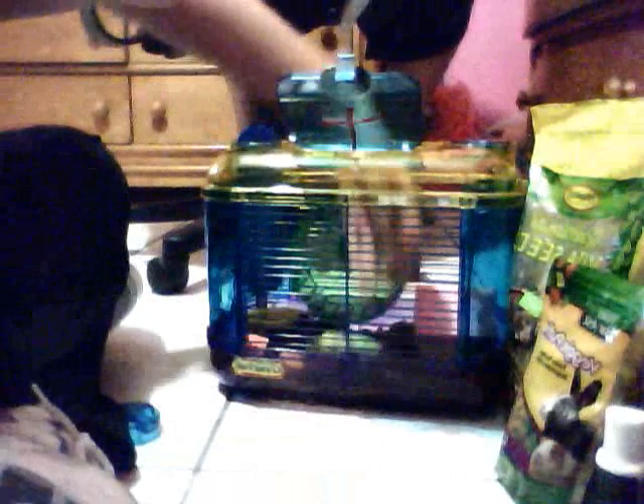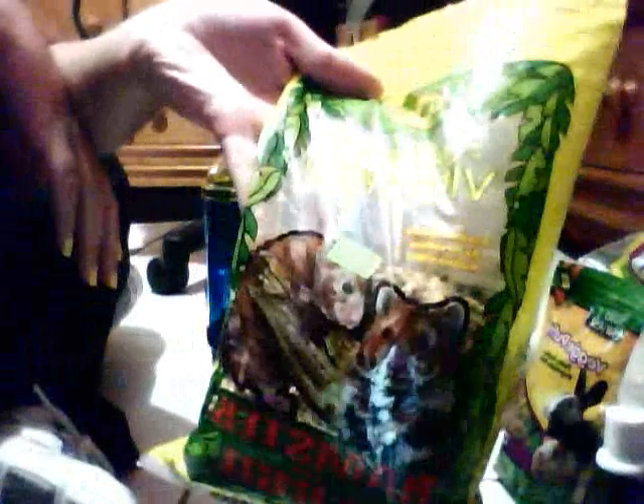I'm going to show you some things that you're going to need for your hamster. Of course you're going to need food. Here's a really good brand — Vitakraft. It's really good, it has all the nutrition you need.